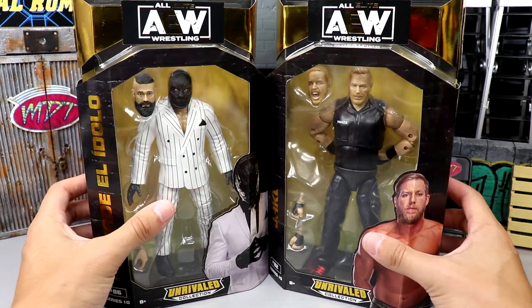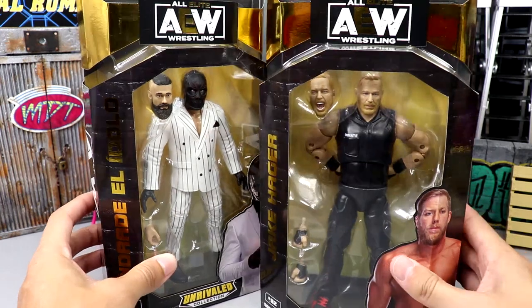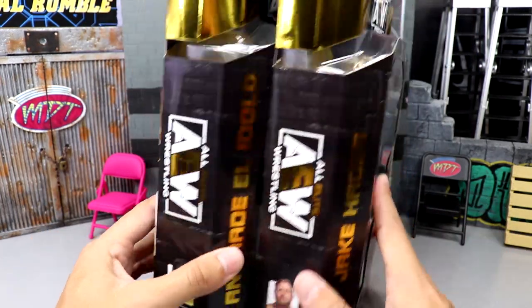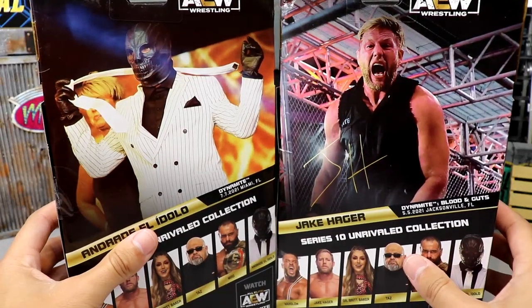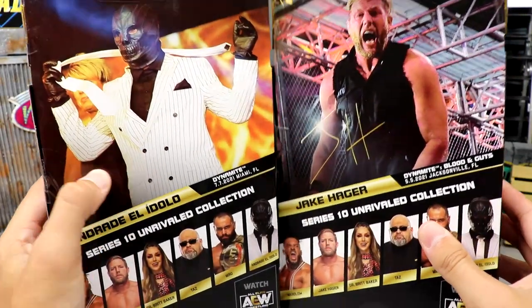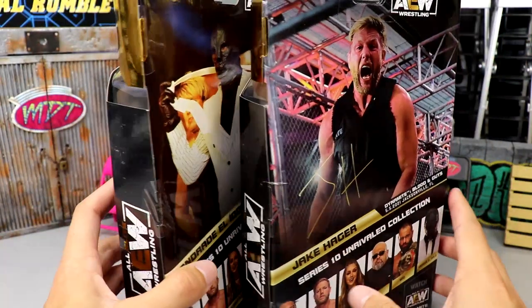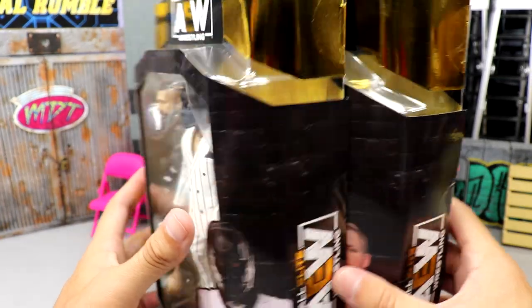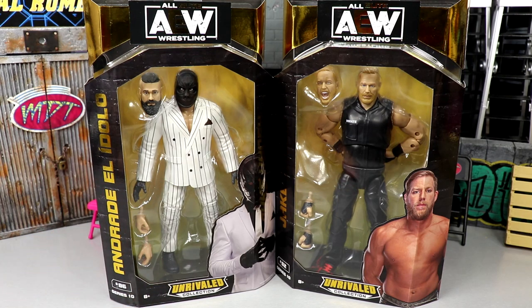You do have your front viewing window of Andrade and Jake Hager — two former ex-WWE guys. You got their names in gold down the side. Jake Hager is number 82 and Andrade is number 86. On the back you get an epic image of the Magician and Jake Hager. You can see the rest of the figures in the wave — let me know down below if you think it's a bust or a great set. Let's crack Andrade and Jake Hager out of their packaging.